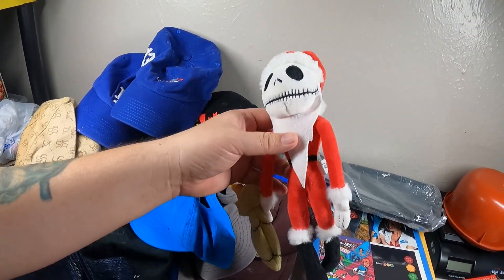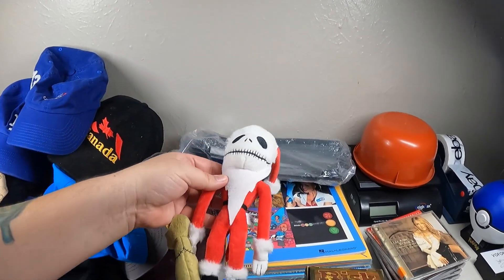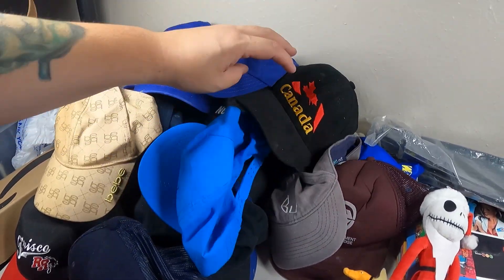Jack Skellington! All right, so here is my little haul - this is what I found. Let's start off with this cool little Jack Skellington figure here, little Disney action figure, and a Sandy figure.